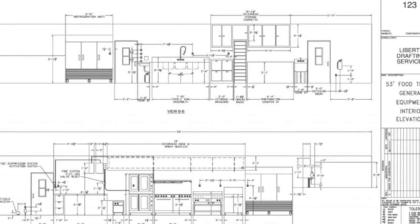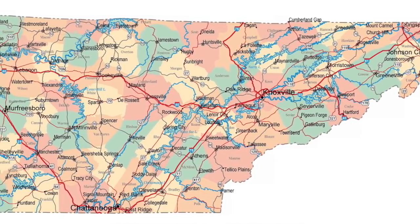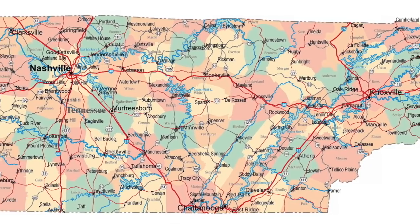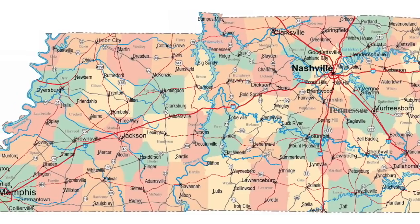We do conceptual drawings that are stamped by our licensed engineers. We work in all the counties like Shelby, Hamilton, and Knox. We serve the major great cities like Nashville, Memphis, Knoxville, Johnson, and many more.